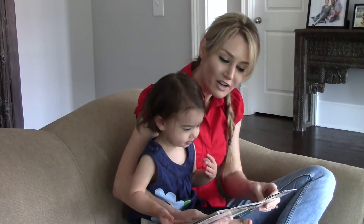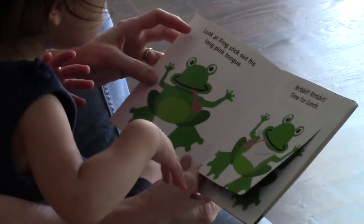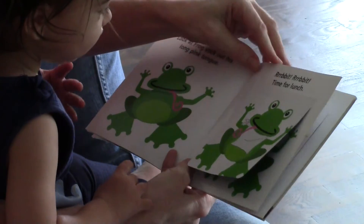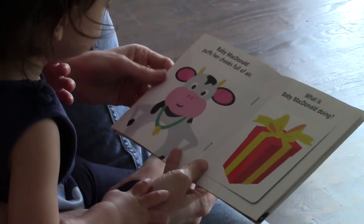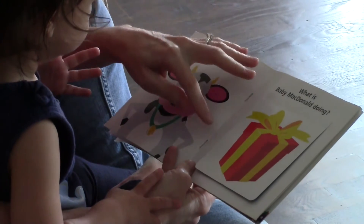Look at the frog stick out his long pink tongue — ribbit! Time to eat. Baby McDonald puffs her cheeks full of air. What is baby McDonald doing?